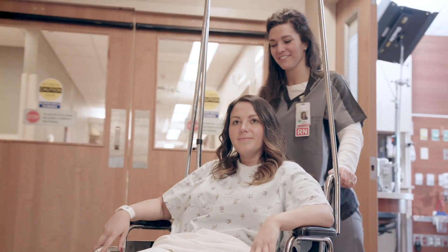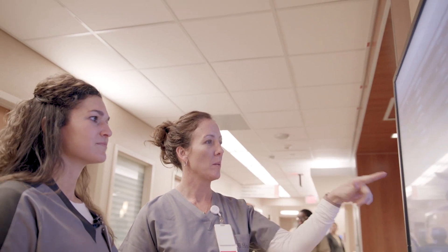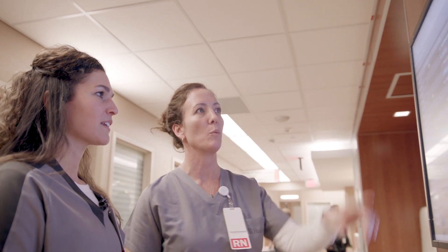Centra Health is a not-for-profit organization based out of Central Virginia. We are a four-hospital system. We oversee an area that's about 9,600 square miles and we're quite rural and quite unique, as there are no other local hospitals for about an hour in the area.